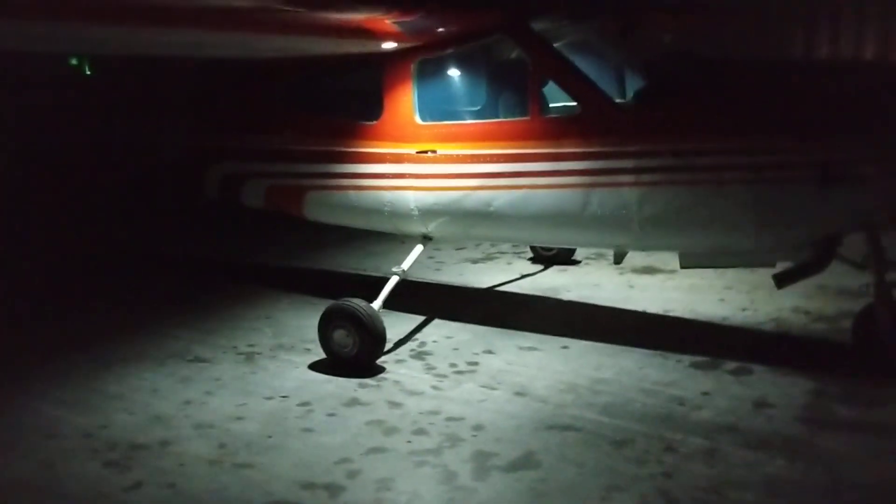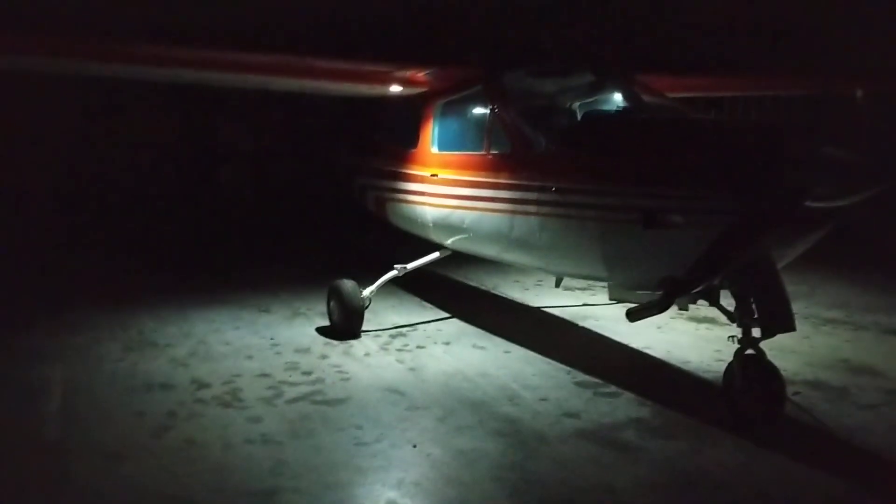Here are the LED underwing lights. I'm in my hangar — it's about 10 o'clock at night. I'll walk around. This is the passenger side of the airplane. They light up really well, almost halfway out underneath the wing.